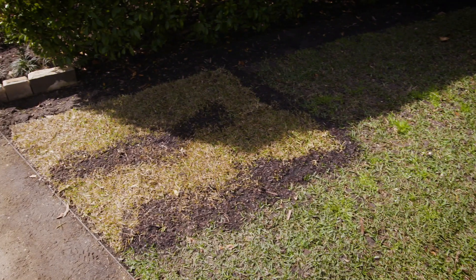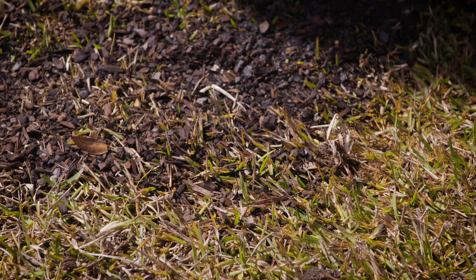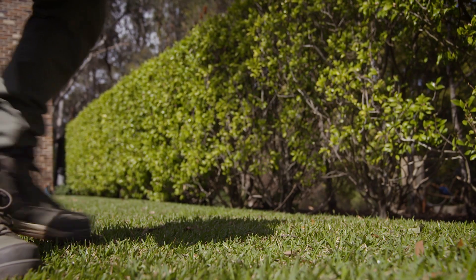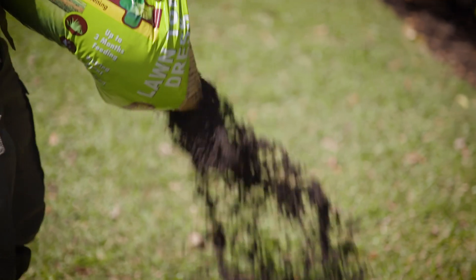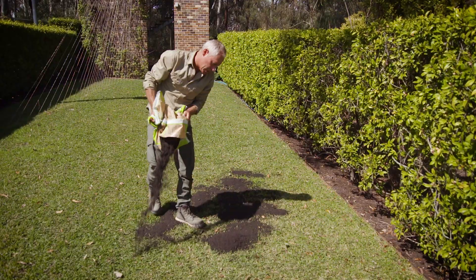Often you'll find worn patches or slightly sunken spots. If compacted, use a fork or aerator first and then spread a top dressing mix. Rich in organic matter to improve soil health, fertility and drainage, Seasole Lawn Top Dresser will add nutrients and level the surface for the grass to grow into.